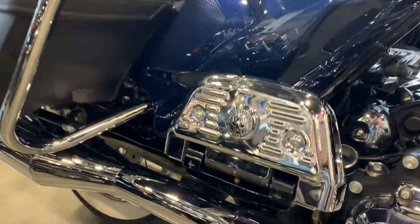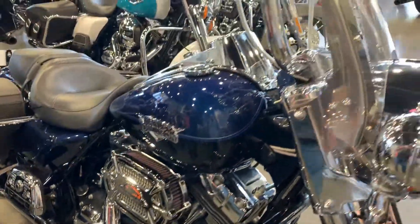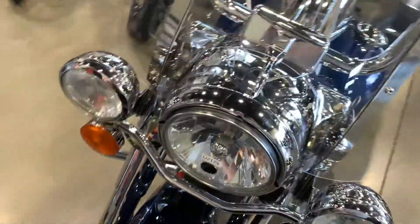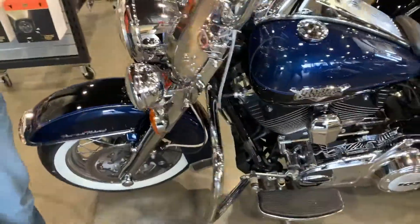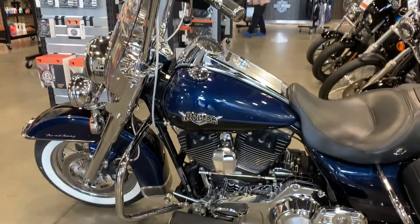Come down and see this bike — it's got just a little over 25,000 miles on it. We can set you up for a demo ride as well if you're qualified with a motorcycle license. Come on down and check it out, or you can see this bike posted on our website as well. Thanks for looking.